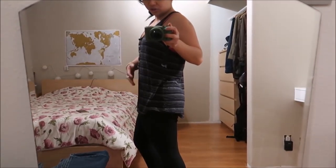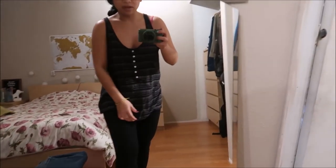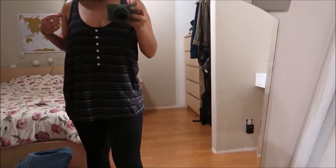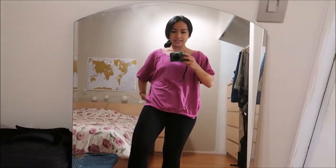The next thing I have is a tank top that fits me on the larger side, which is actually perfect for yoga or working out at the gym.